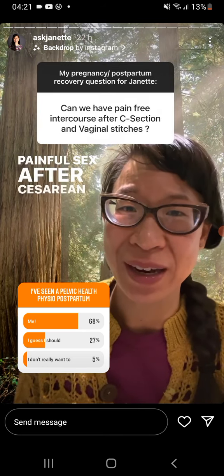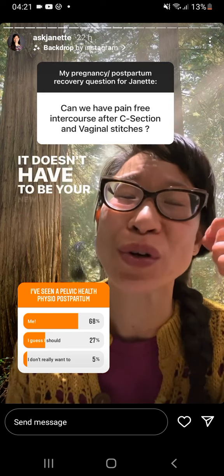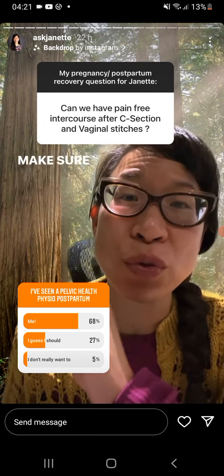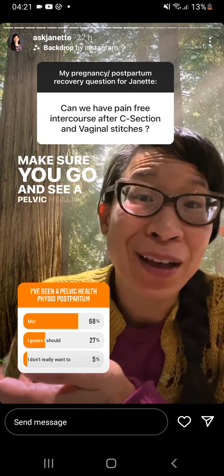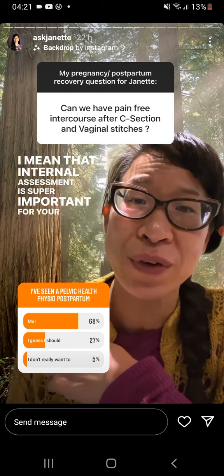Painful sex after cesarean and vaginal stitches is common, but it doesn't have to be your new normal. Two tips on that: number one, make sure you go and see a pelvic health physio. That internal assessment is super important for your vaginal stitches.